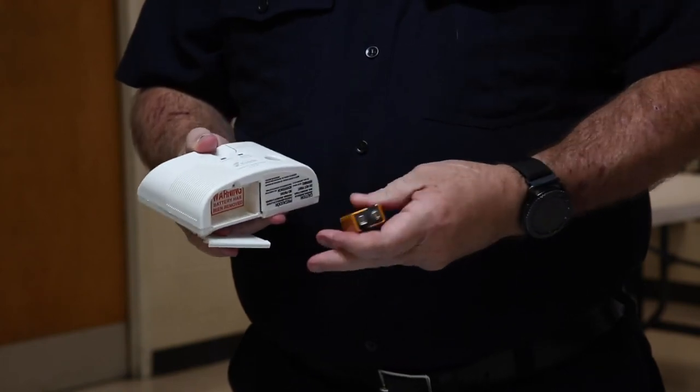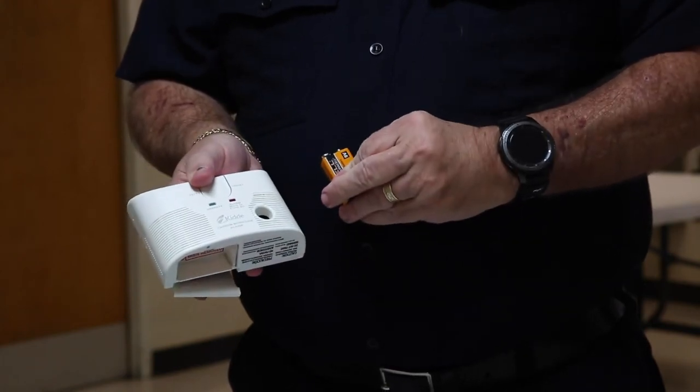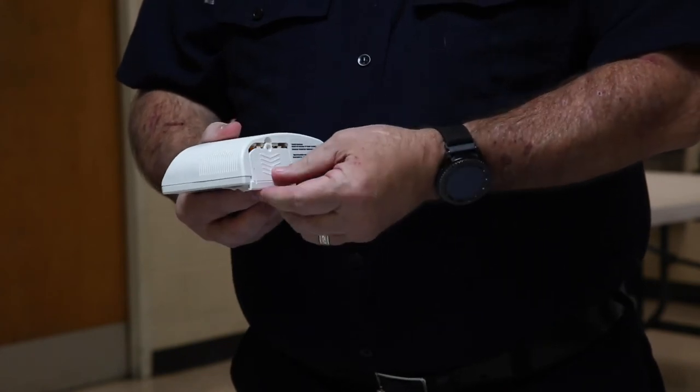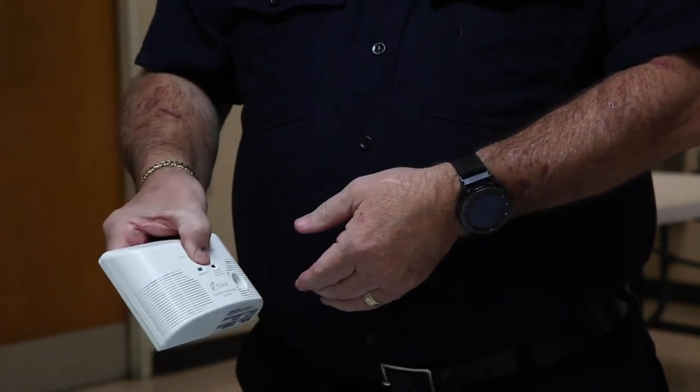Install carbon monoxide detectors for those types of space heaters that use kerosene, making sure that your carbon monoxide detectors work properly by checking them once a month.